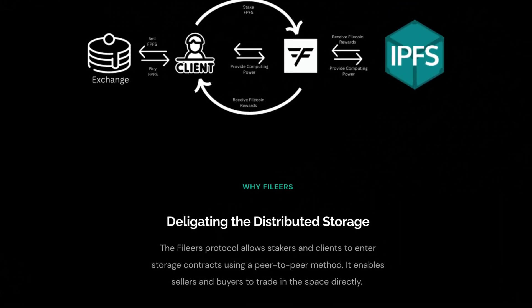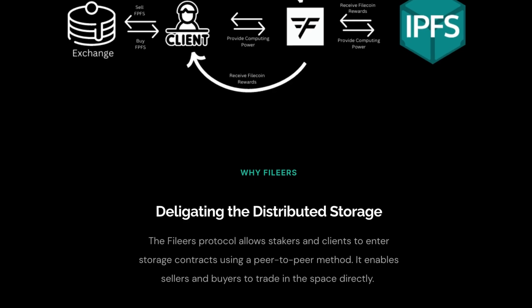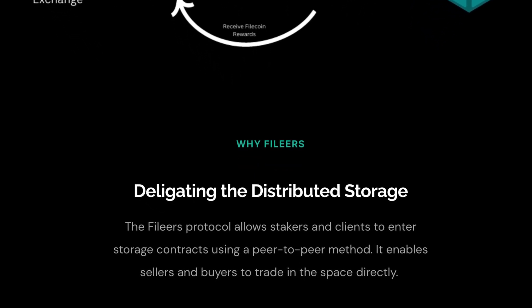Those two sound very useful indeed! So why would you choose Phileas? Delegating the distributed storage — the Phileas protocol allows stakers and clients to enter storage contracts using a peer-to-peer method. It enables sellers and buyers to trade in the space directly.